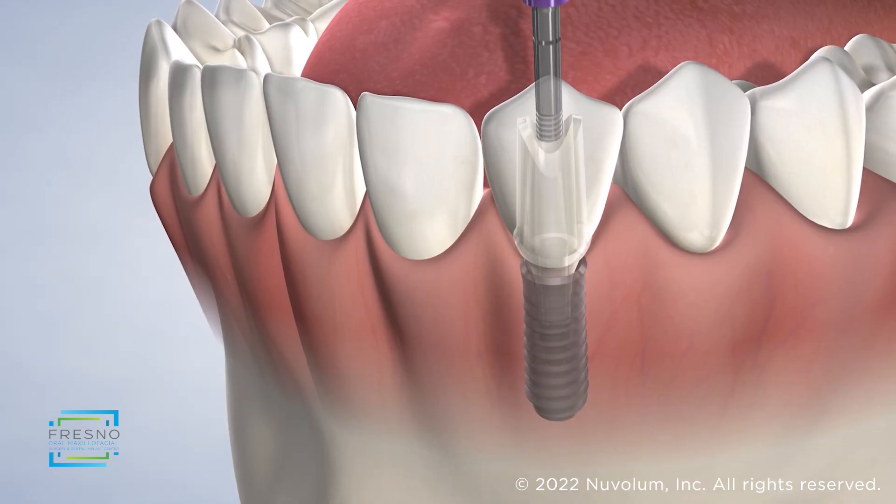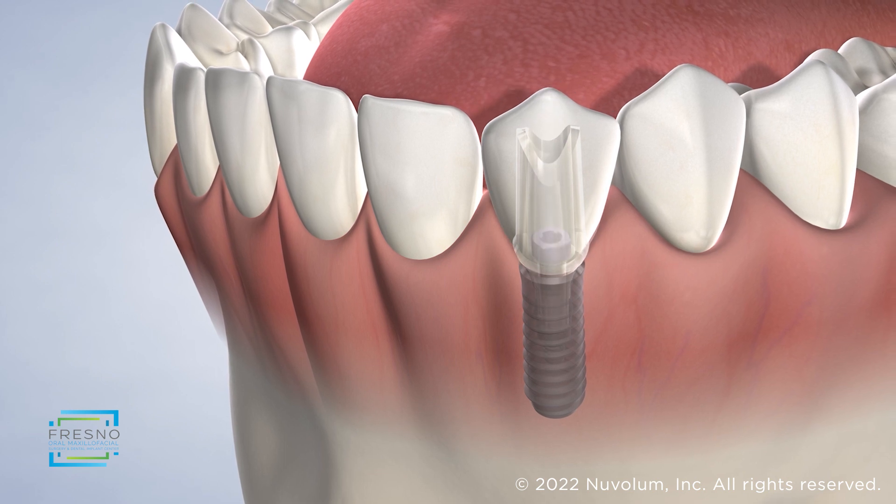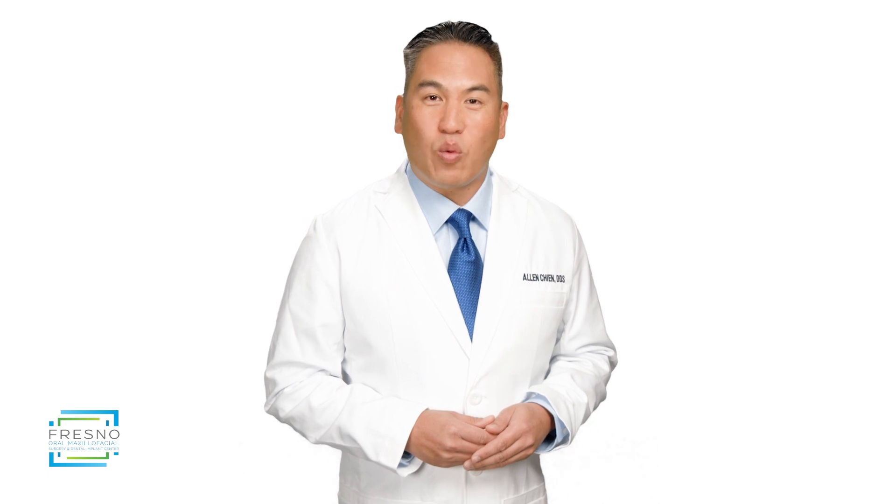This also provides a secure base for the new crown, restoring your smile and oral function. Your dental implant can potentially last a lifetime when you maintain regular oral hygiene care and have routine dental cleanings.